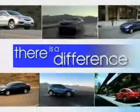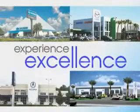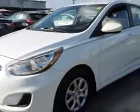When it comes to car buying, there is a difference. Experience excellence at any Jenkins dealership. Check out this Century White 2014 Hyundai Accent five-door hatchback, equipped with a four-cylinder engine and an automatic transmission. Enjoy an exceptional 37 miles to the gallon on this great car.